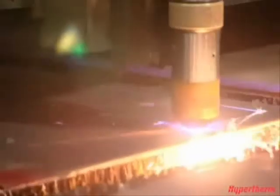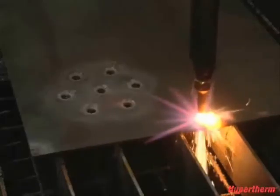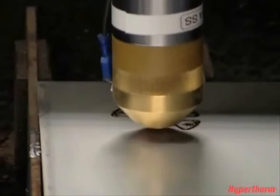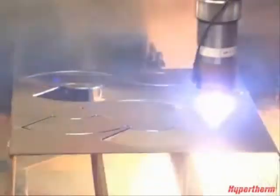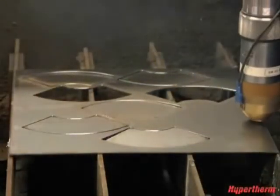Plasma also excels at cutting thinner metals, as you can see with this quarter-inch steel plate. With Oxyfuel, the same quarter-inch plate quickly warps under the intense heat. Plasma also has a much narrower kerf, which allows you to do fine feature cutting. A narrower kerf also gives you the ability to cut more parts per sheet, resulting in lower material cost and less waste.